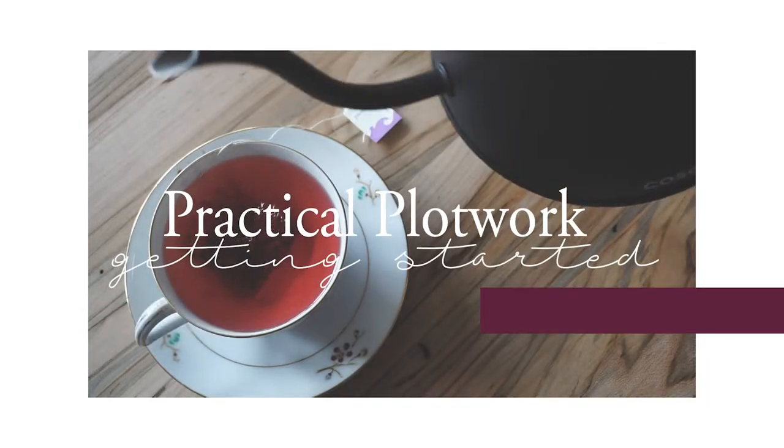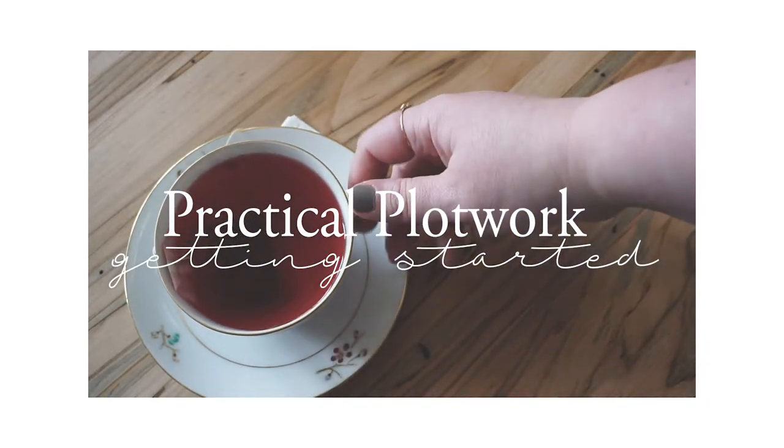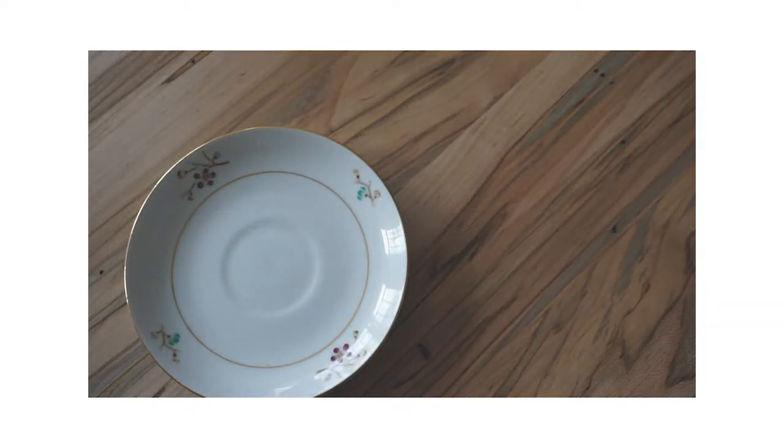This is so exciting because someday in the future, what I'm doing right now is going to exist as a book. Isn't that so cool? Hey friends! So today I am going to kind of take you along for the ride with me in a day of practical work on my next book.